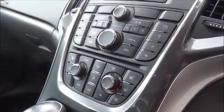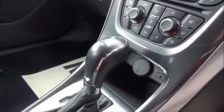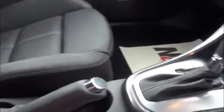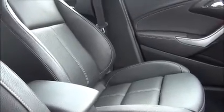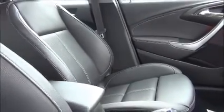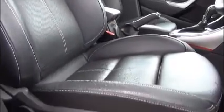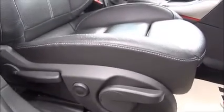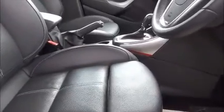Dual zone climate control for different temperatures on either side of the vehicle and a full automatic transmission. Manual handbrake, 3 cupholders and a driver's armrest with storage facility. Driver and passenger seats are electrically heated with full leather interior. The driver's seat has electric lumbar support and lots of different adjustments for height and tilt, as well as leg extensions.